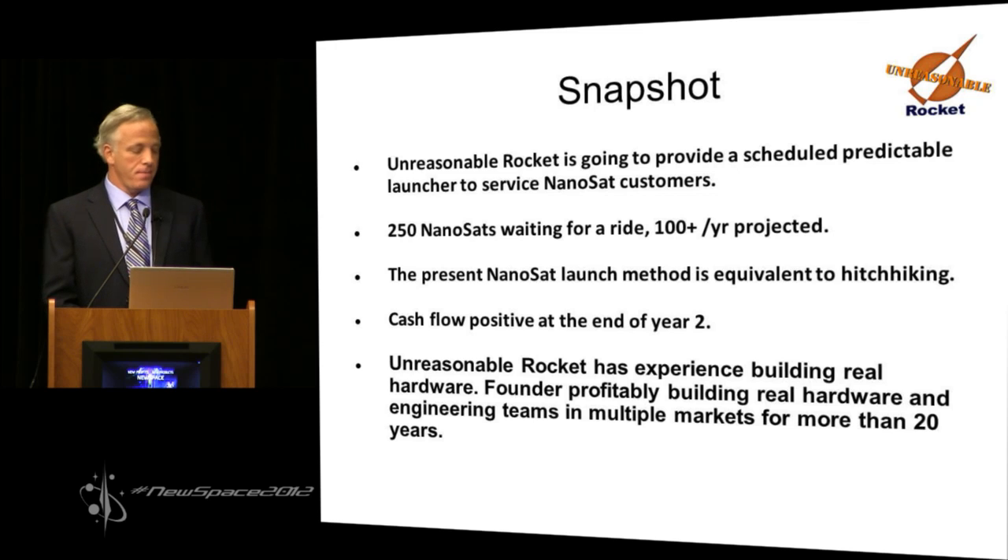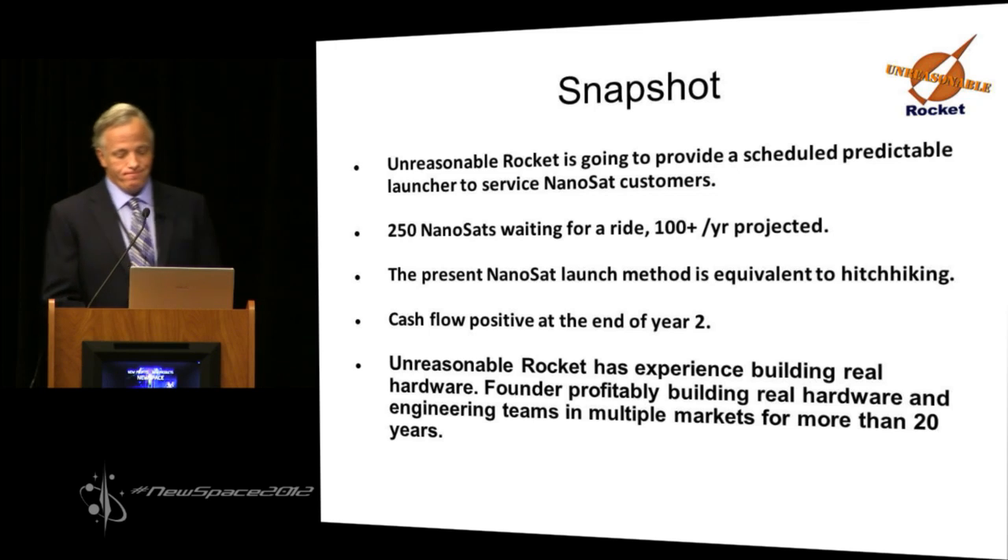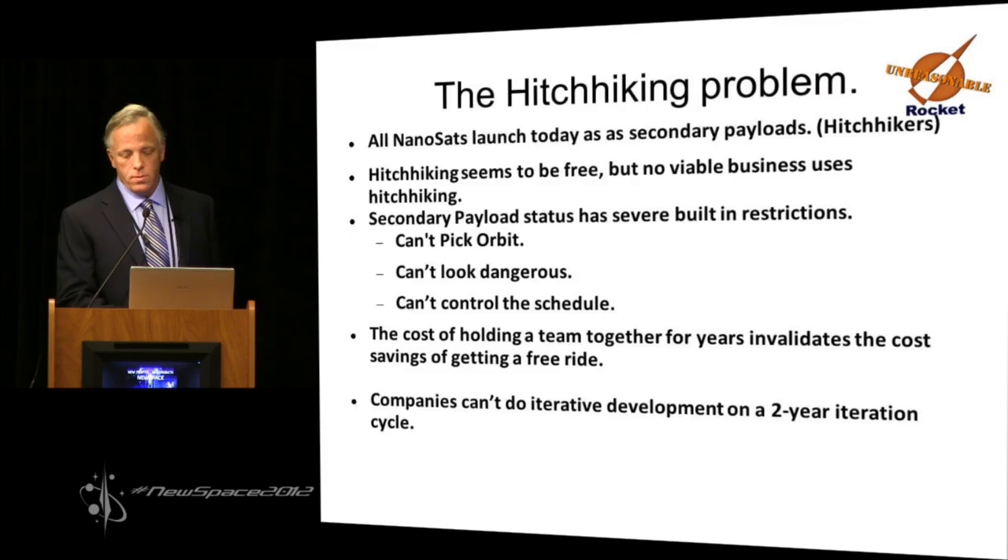I'm not a slideware company — my slides aren't great, but I have real hardware to show. I've been building real hardware for a long time and we'll go from there.